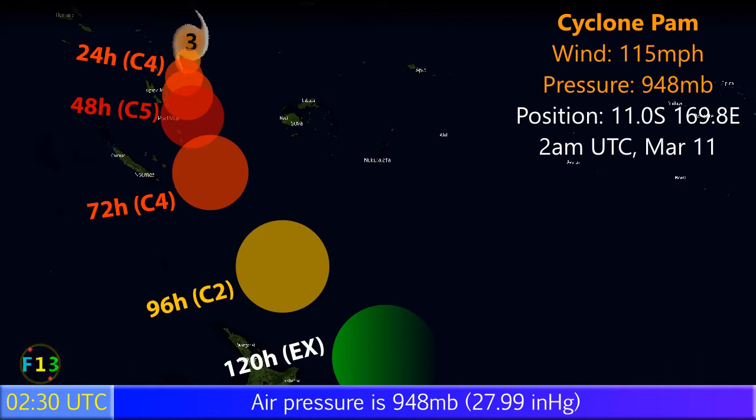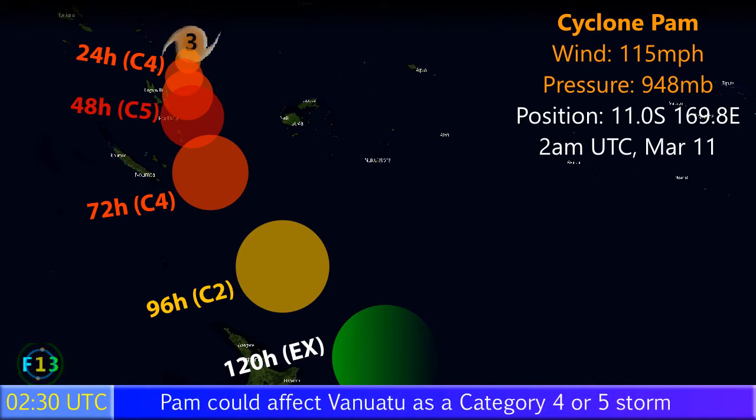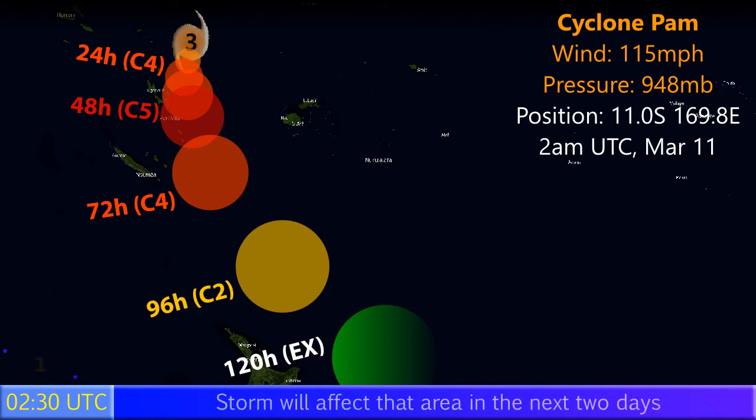The storm is expected to continue towards the south or south-southwest towards Vanuatu, where it could strike as a Category 4 or maybe even a Category 5 cyclone on the Saffir-Simpson Hurricane Wind Scale. Winds could possibly reach 160 miles per hour — gusts getting towards 300 kilometers per hour, maybe around 250 as the storm heads south.